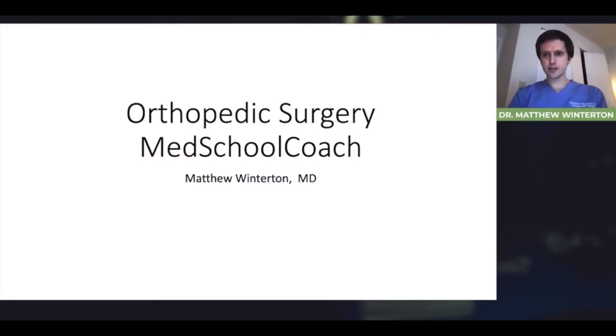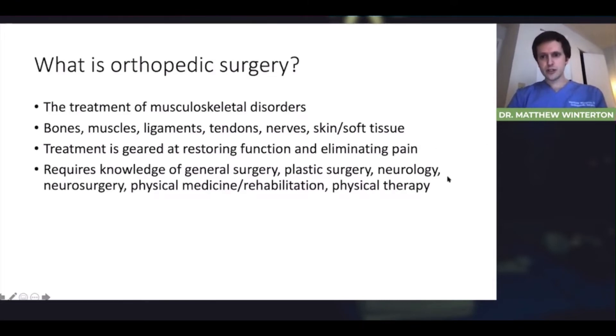I'm going to talk about the profession of orthopedic surgery in general and my own experience and what I do on a day-to-day basis. Orthopedic surgery is the treatment of musculoskeletal disorders, and that includes the treatment of bones, muscles, ligaments, tendons, nerves, and the skin and soft tissue. It's fairly comprehensive — it includes just about everything outside of the head and the abdomen. But some orthopedic surgeons venture into the back part of the skull, the front of the spine, and also do some rib surgeries and abdominal flaps. The field of orthopedic surgery is very wide and almost all-encompassing.